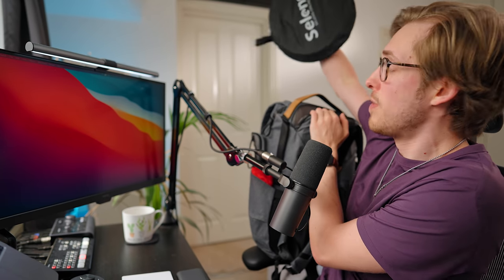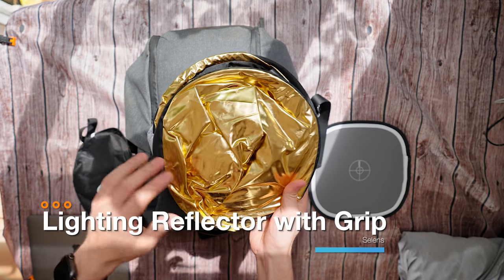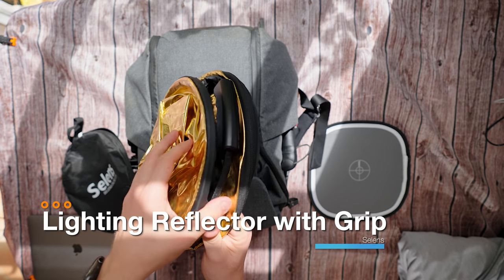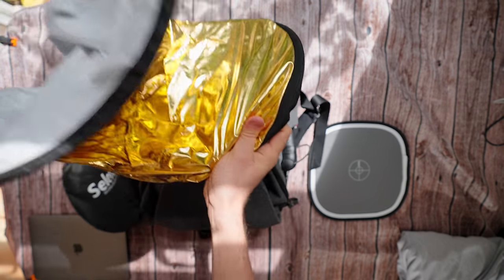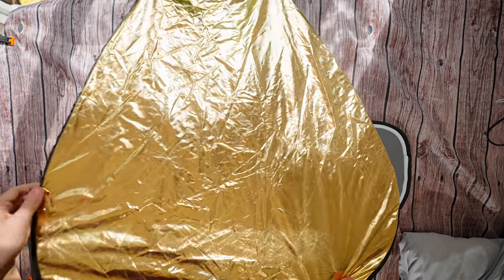If I'm going out on a shoot, I always bring a little reflector. This is the Celenz — packed away in this small sleeve is a gold, silver, and white reflector. These are super useful if you want to take good photos of people but don't want to bring an entire lighting setup. The power of a reflector cannot be overstated, especially if you're trying to get photos of friends.